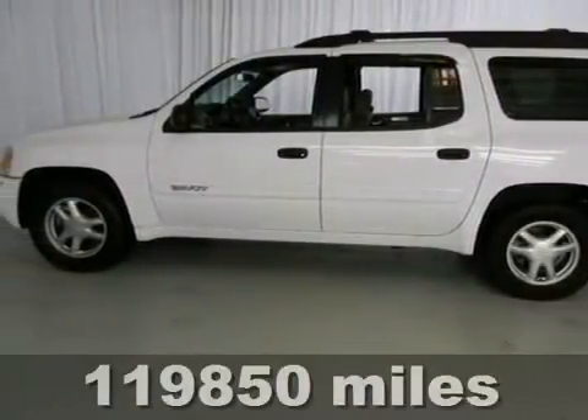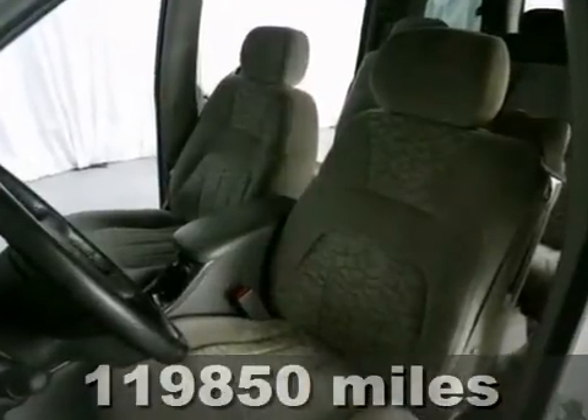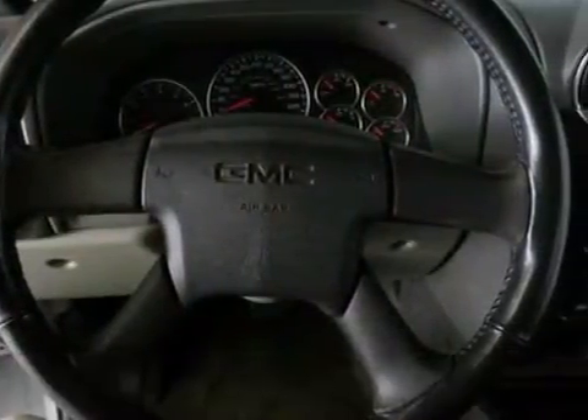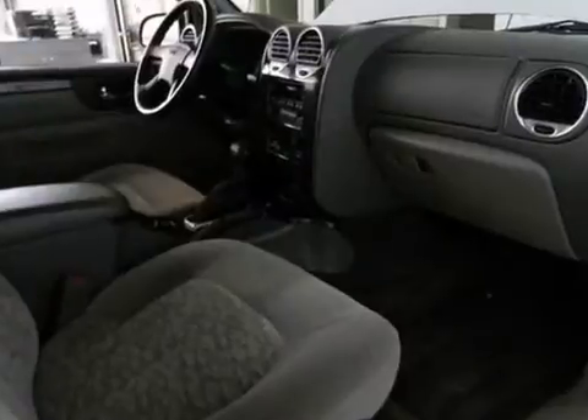Here's a 2004 GMC Envoy XLT. It features alloy wheels, dual airbags, CD player, dual zone air conditioning, power windows and locks and fog lights. And with Homelink garage door transmitter,